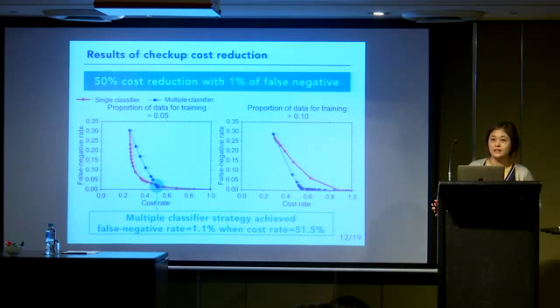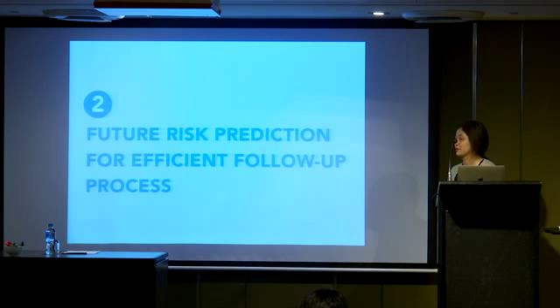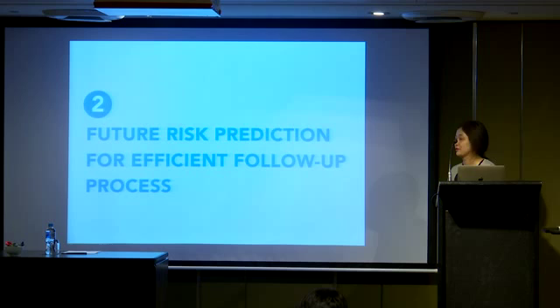The speaker clarified that the 1% refers to the portion of all high-risk subjects. Moving on to the second part — the second part is about future risk prediction for an efficient follow-up process.